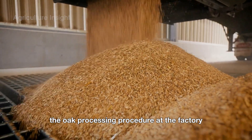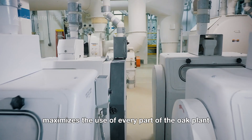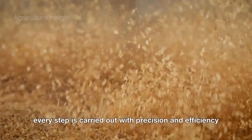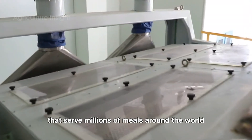The oat processing procedure at the factory not only ensures top-quality products, but also maximizes the use of every part of the oat plant, from the grain to the husk. Every step is carried out with precision and efficiency, delivering nutritious and convenient products that serve millions of meals around the world.